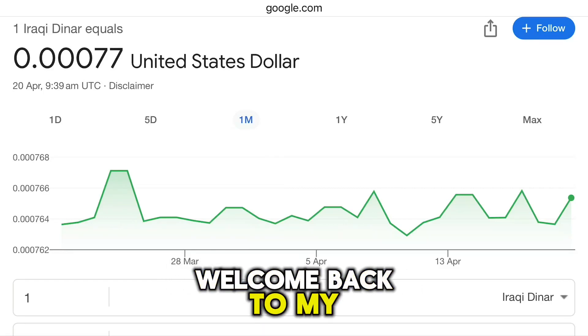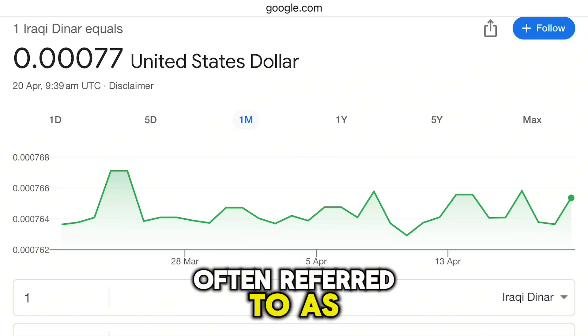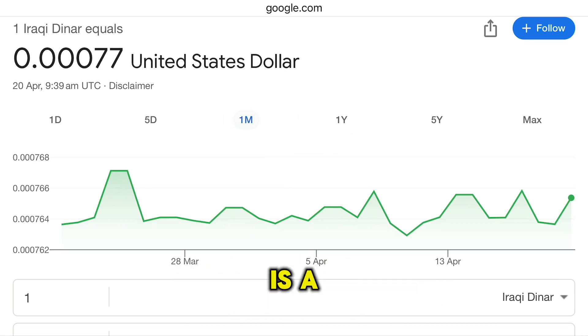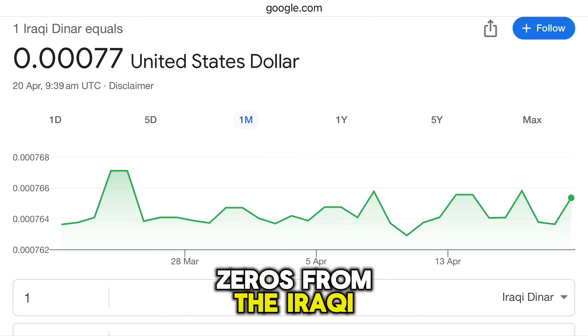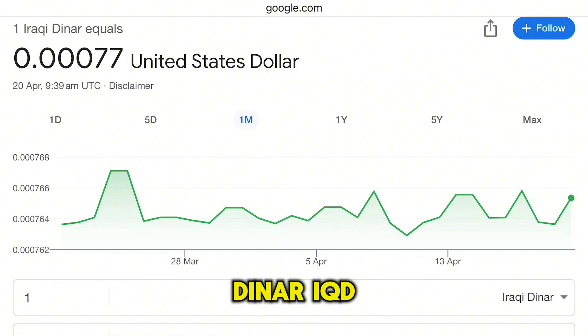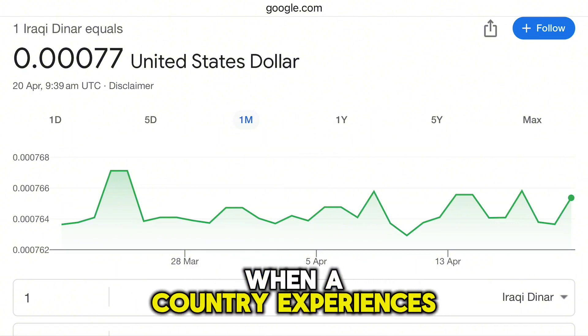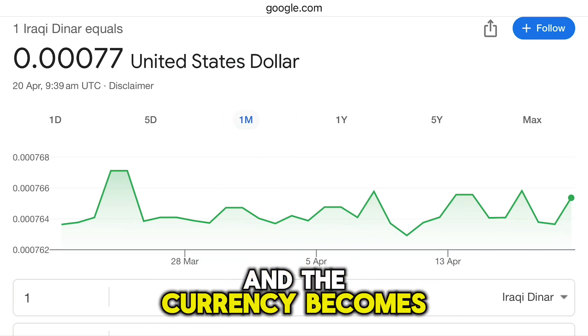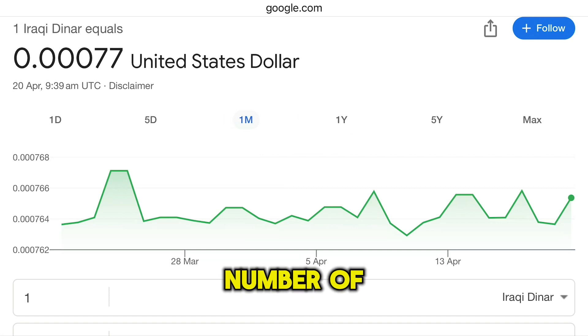Hello everyone, welcome back to my YouTube channel. The deletion of the Zeros project in Iraq, often referred to as Re-denomination, is a monetary reform plan that involves removing three zeros from the Iraqi dinar. This process is typically considered when a country experiences significant inflation and the currency becomes cumbersome to use in daily transactions due to the large number of zeros.